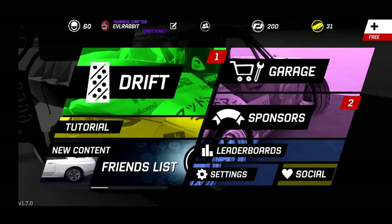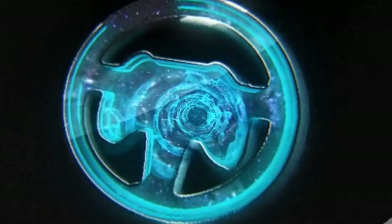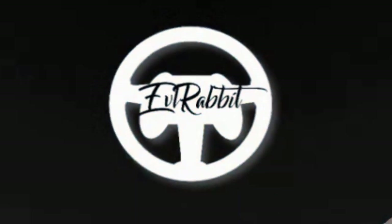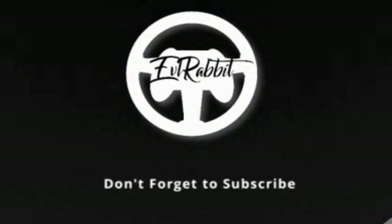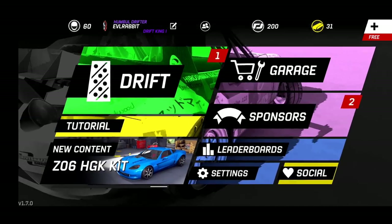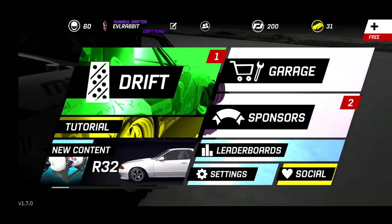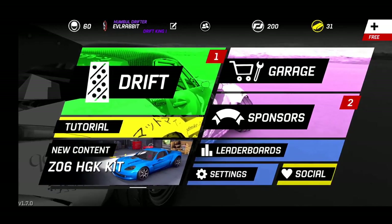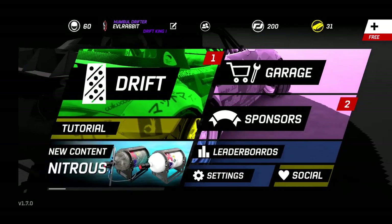What's up everybody, and Merry Driftmas! It's time for another Torque Drift update video here on the channel. I'm Evil Rabbit — the Merry Driftmas update is up and running on Torque Drift with some new content. We have nitrous, we have an R32, we have friends list, we have a new pro car, Christmas crates, and some new body kits.